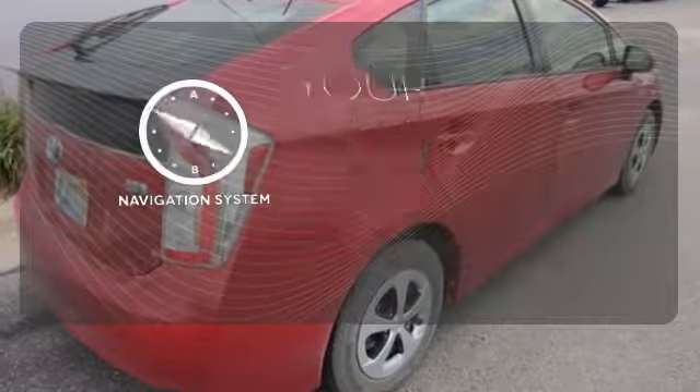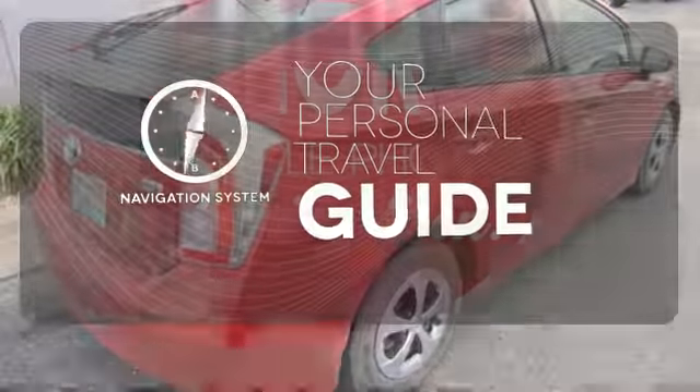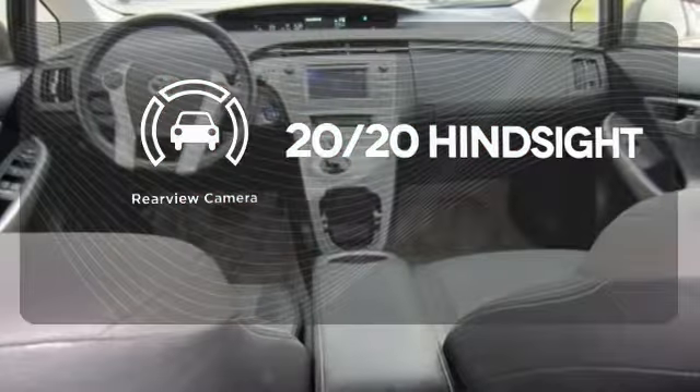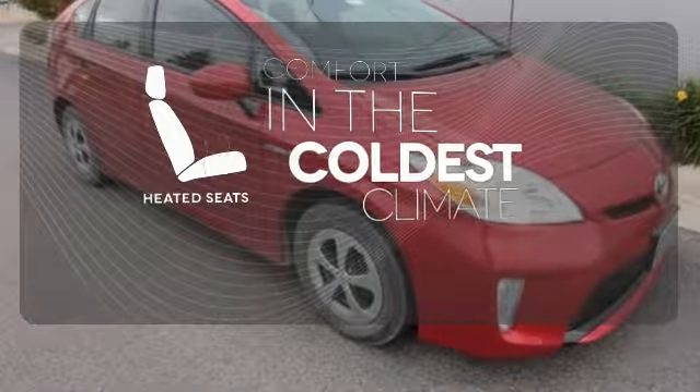It comes with a navigation system to easily guide you to your destination. See objects previously out of sight with a rear view camera. The heated seats keep you comfortable no matter how cold it is.